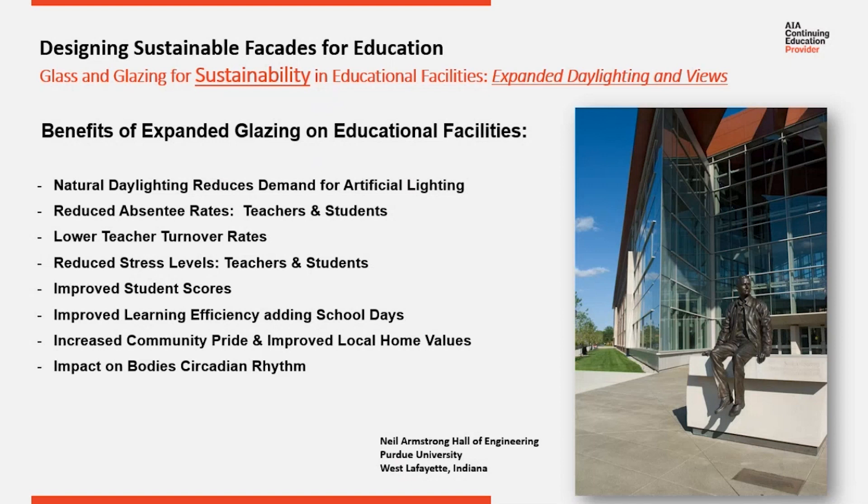I want to cycle back to this because it's very, very important. Expanded natural light and daylighting has been proven in schools to improve student scores, lower stress levels, improve teacher retention, lower absentee rates, and lower teacher turnover. So it definitely has a benefit to expanding glazing.